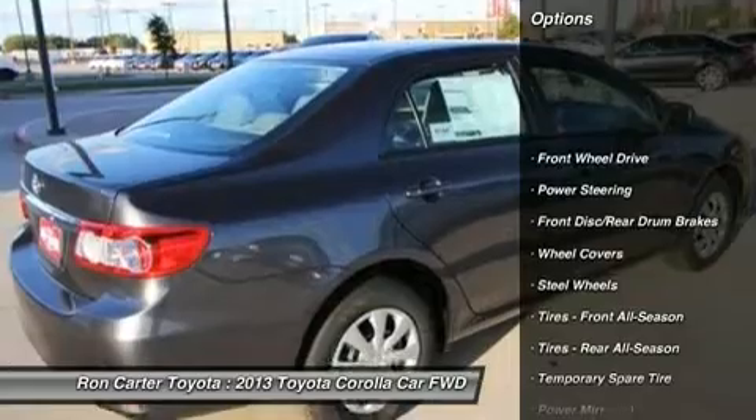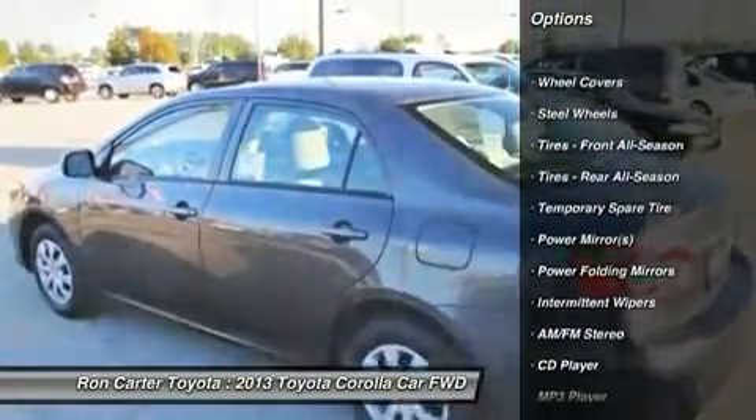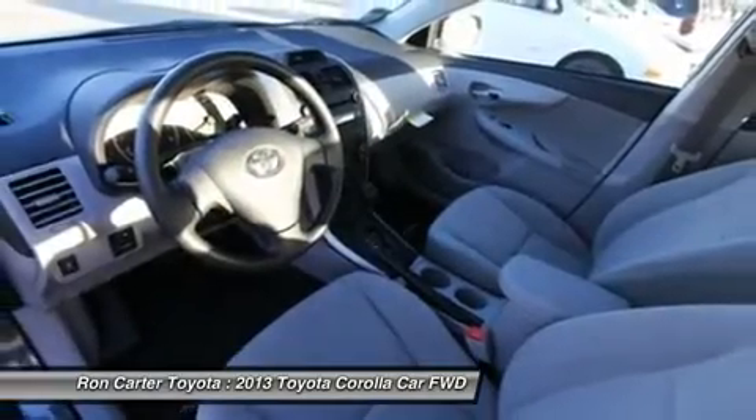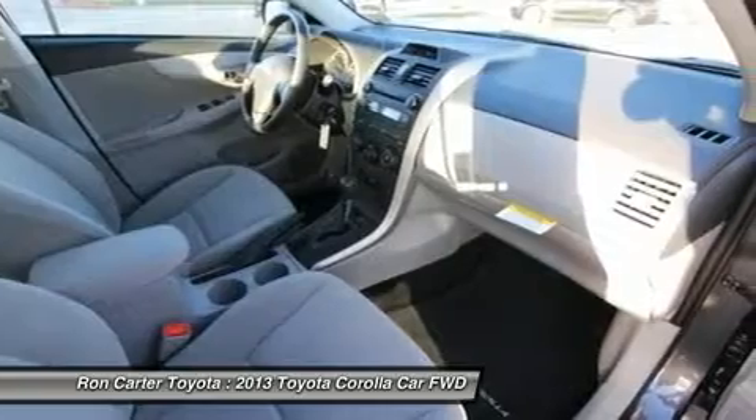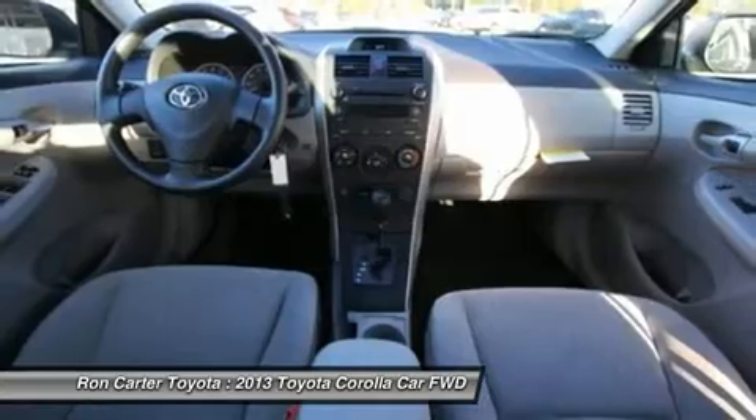Stability control, traction control, anti-lock braking system, air conditioning, power steering, adjustable steering wheel, keyless entry, rear defrost, AM-FM stereo radio, front wheel drive. This beauty will even make your house keys jealous. Drive it today.